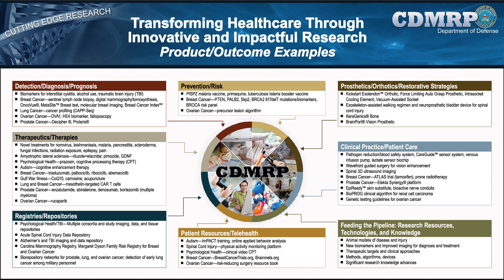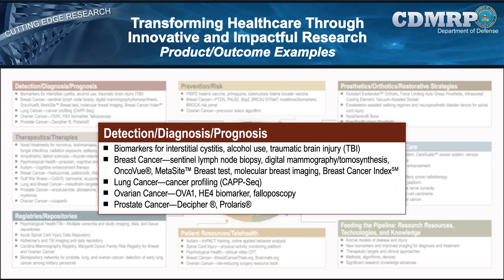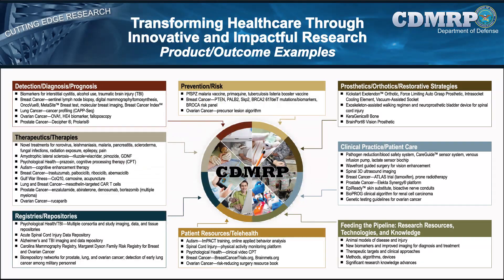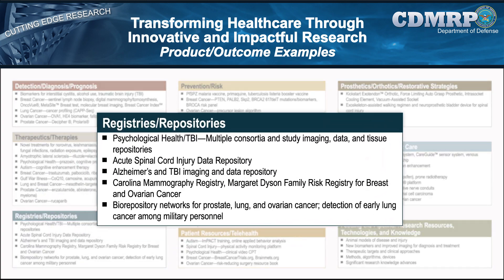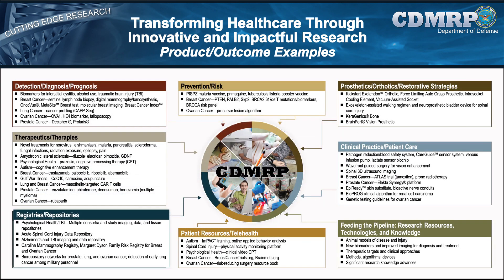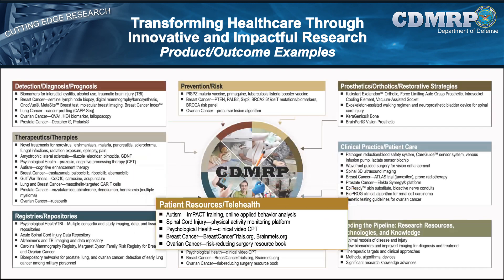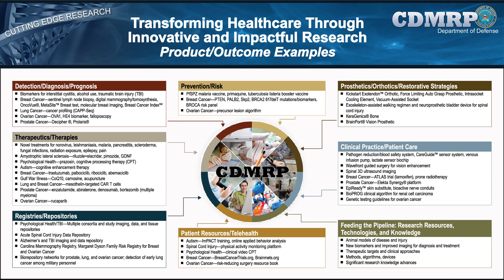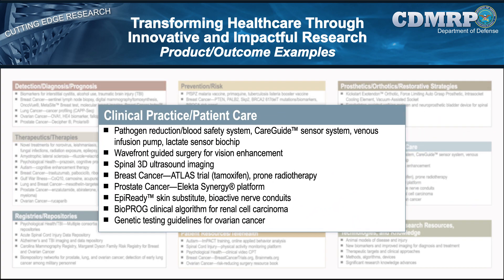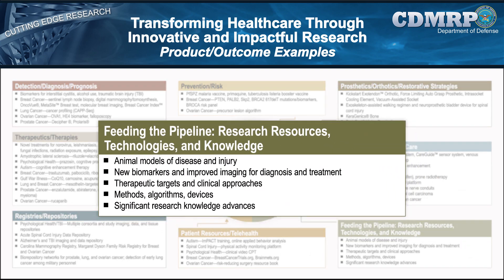Since its inception, the CDMRP has made numerous advancements across multiple areas, including prevention and risk strategies, detection, diagnosis, and prognosis, therapeutics and treatments, registries and repositories, patient resources and telehealth, prosthetics, orthotics, and restorative strategies, clinical practice and patient care, and feeding the pipeline for research resources, technologies, and knowledge products.